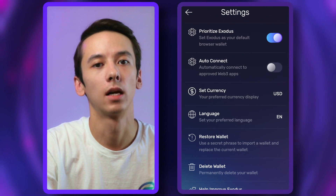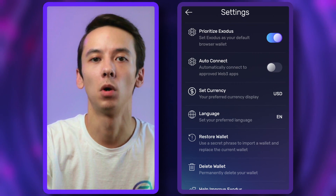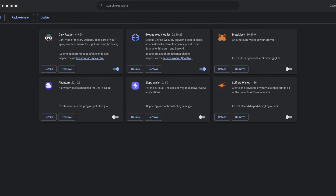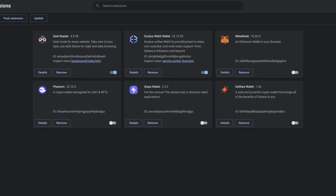You'll need to ensure that you have enabled Prioritize Exodus in your Exodus Web3 wallet settings. Also, make sure that the Exodus Web3 wallet is the only Solana browser extension that you have installed. If you have Phantom or any other Solana web wallet installed, you will need to disable it first under your Manage Extension settings.